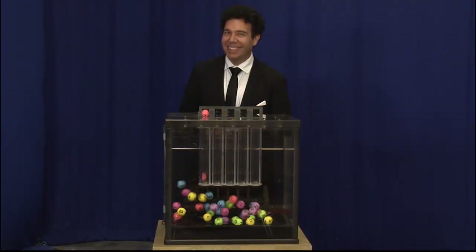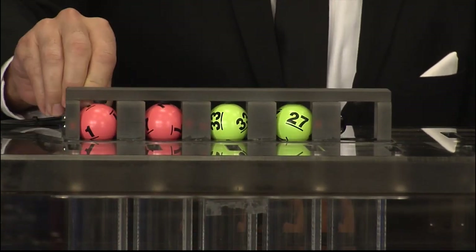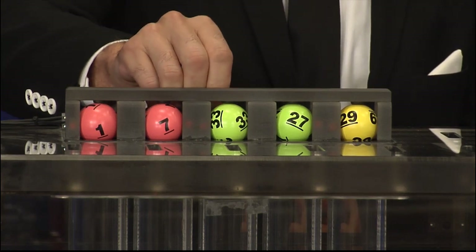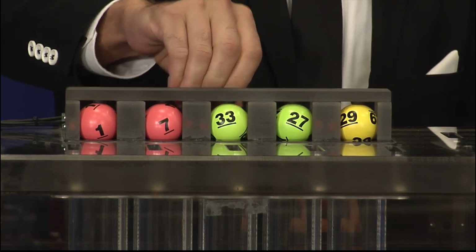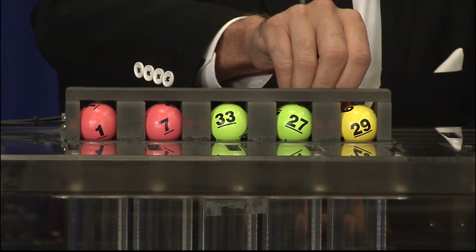Now let's play Cash 5. The winning numbers are 1. And the second number is 7. That third number is 33, followed by 27. And the fifth and final number, 29.